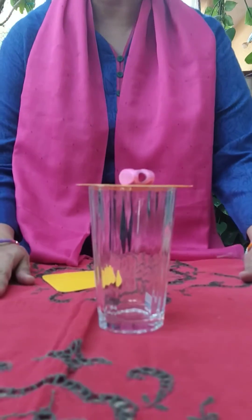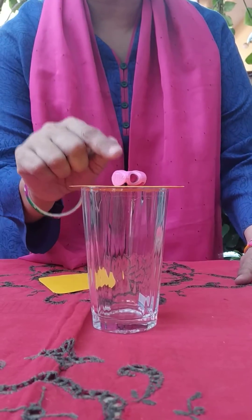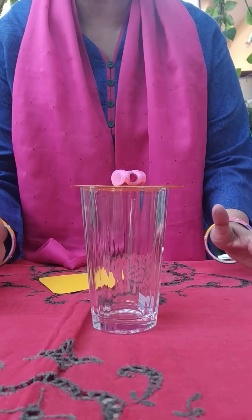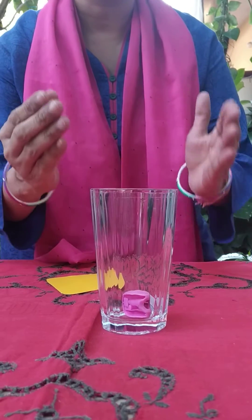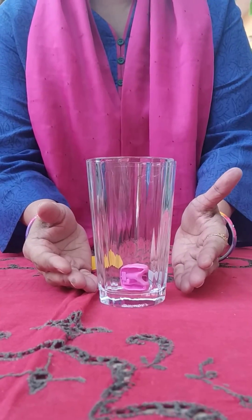And now I will give a sudden jerk. You see this sharpener is in a state of rest. As soon as the sheet is removed, let's see what happens. I am giving it a gentle push and see — the sharpener has fallen into the glass tumbler.